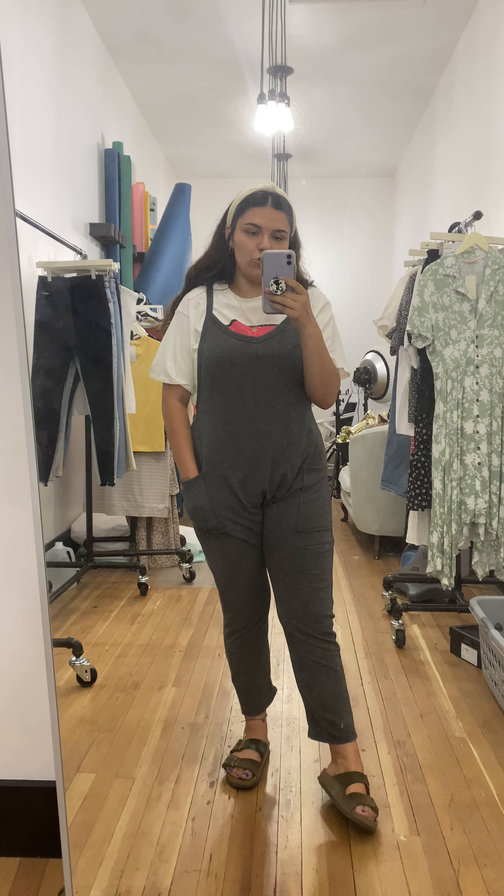I'm wearing a size large. That's what I normally am in jumpsuits, jumpers, and overalls, so I feel like it's pretty true to size. It's got a lot of stretch in it.